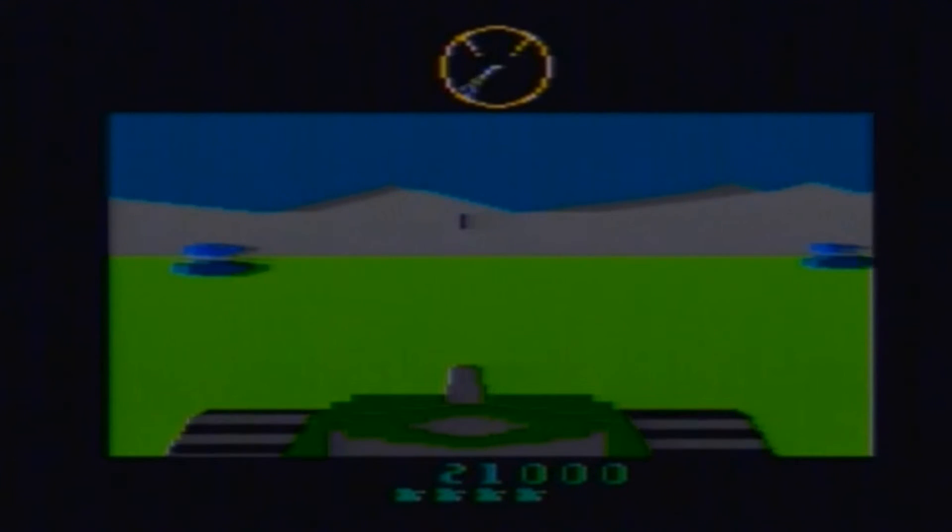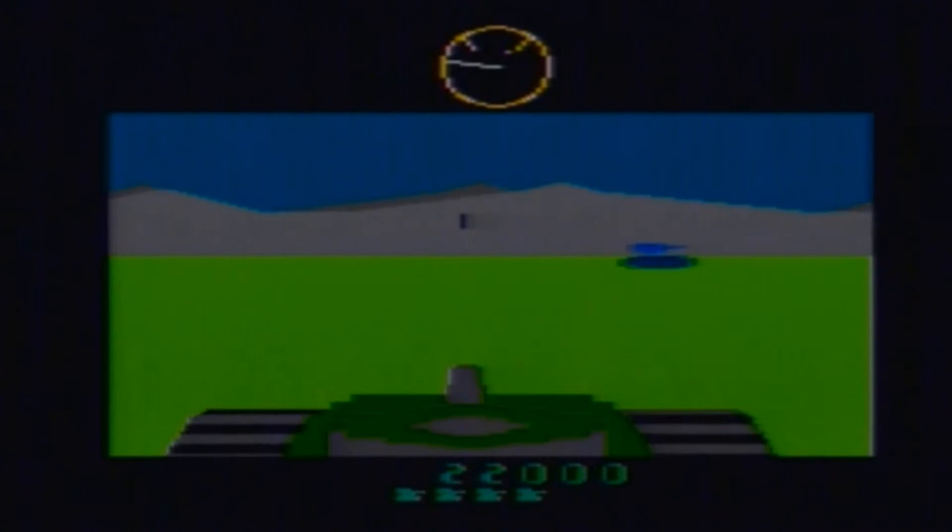I love the death screen when you've been hit by another missile from another tank — it's really, really cool.